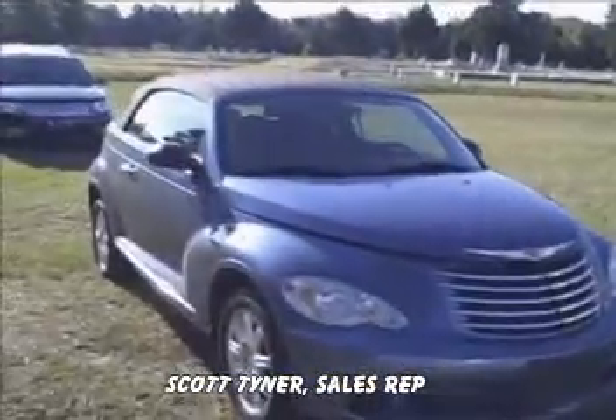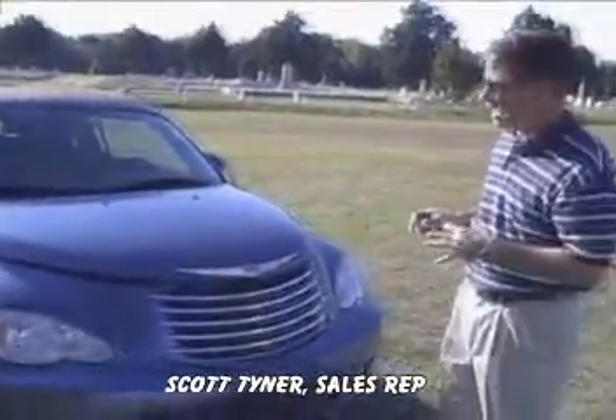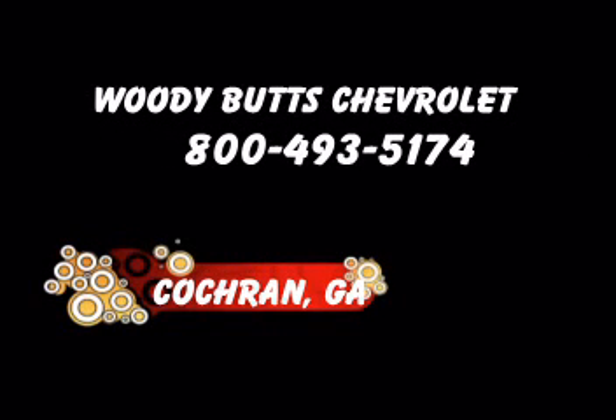If you'd like to have a nice, classy, stylish ride, it's a convertible 2007 PT Cruiser. It's a lot of style, but not a lot of money. Give me a call. My name's Scott. I'm at Woody Butt Chevrolet in Cochran, Georgia. Thank you.